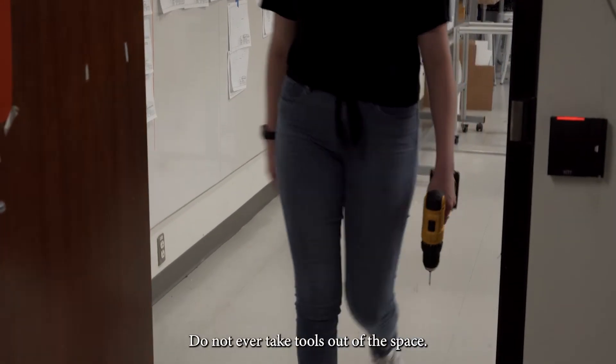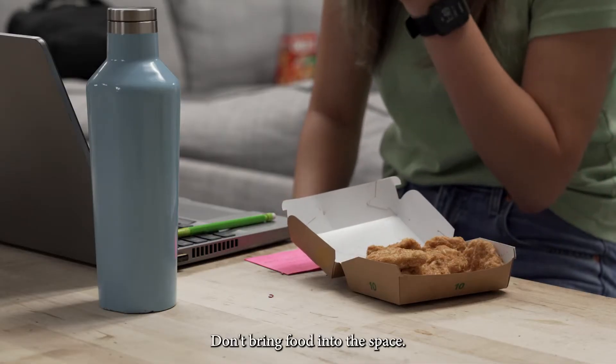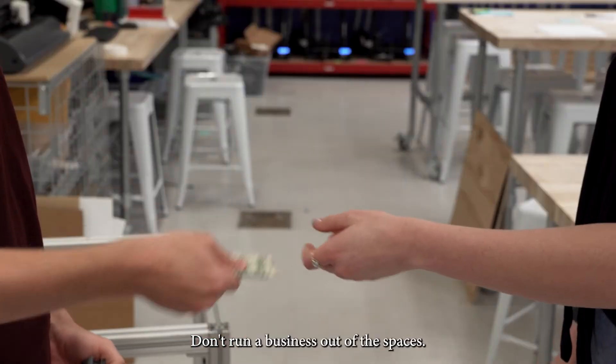Do not ever take tools out of the space — if you're using our tools, you must use them in our space. Don't bring food into the space. Don't run a business out of the spaces.